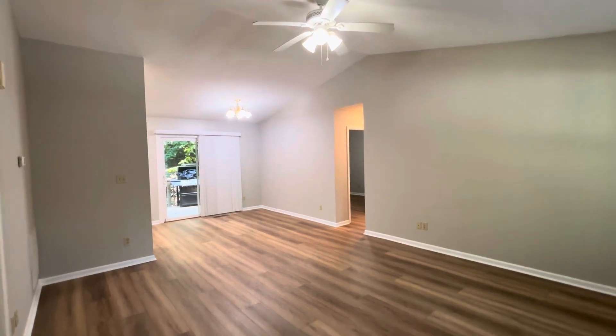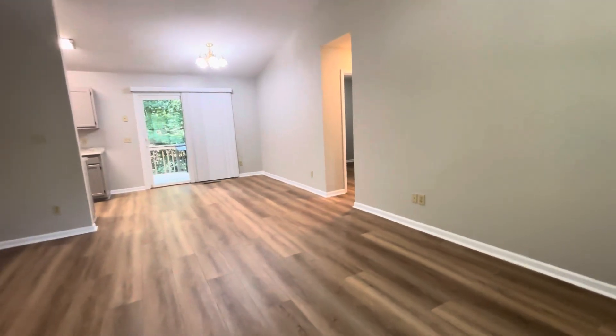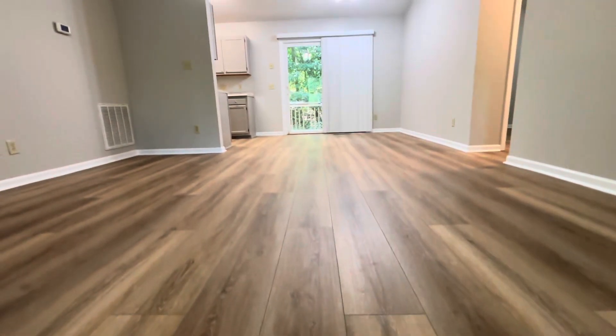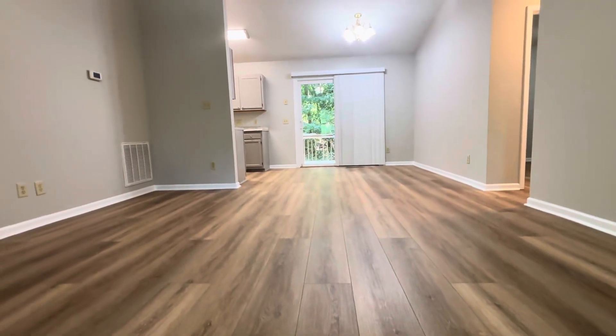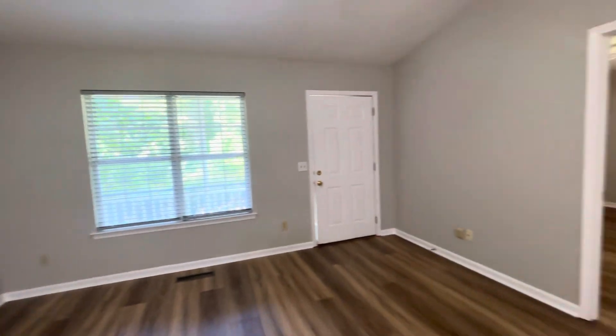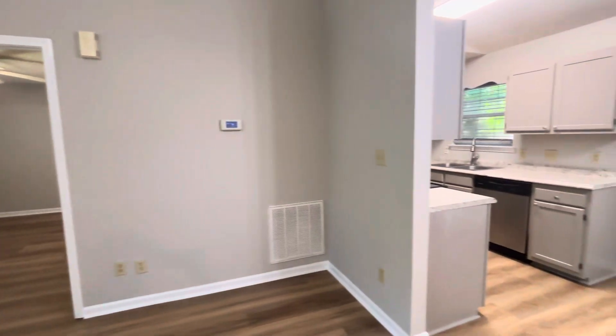Stepping inside, it's got a beautiful vaulted ceiling. I love this new wide plank luxury vinyl plank flooring that's been installed throughout. We just have an open great room. There's the thermostat.